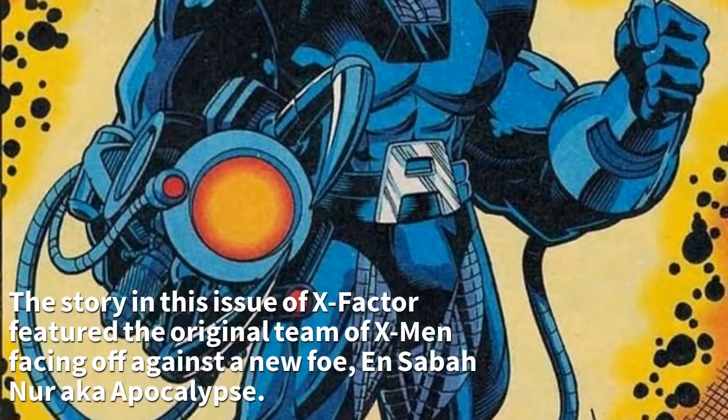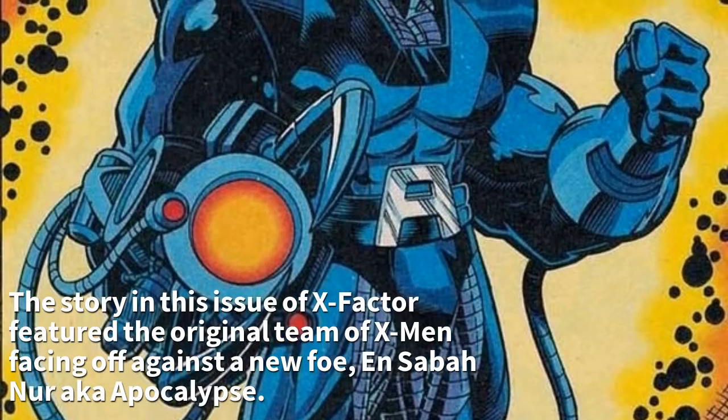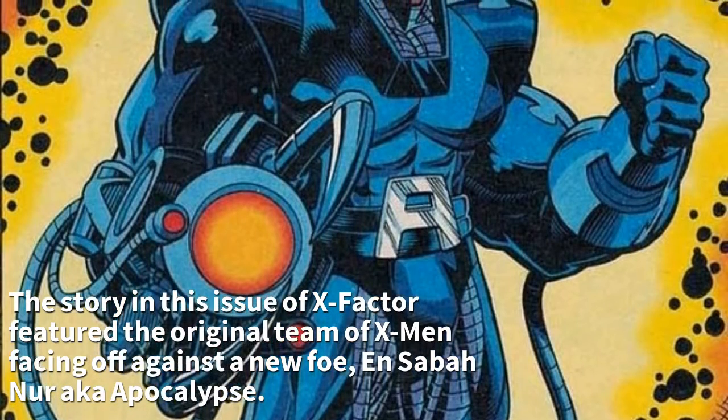The story in this issue of X-Factor featured the original team of X-Men facing off against a new foe, En Sabah Nur, aka Apocalypse.